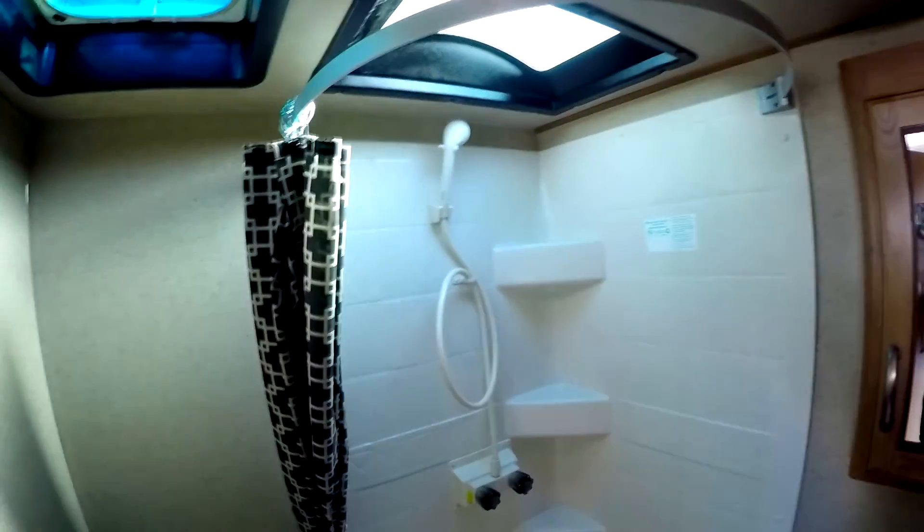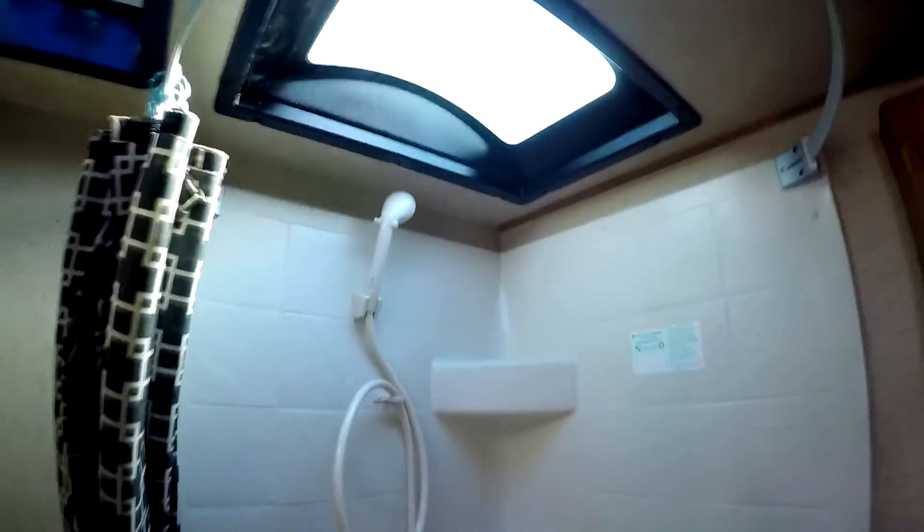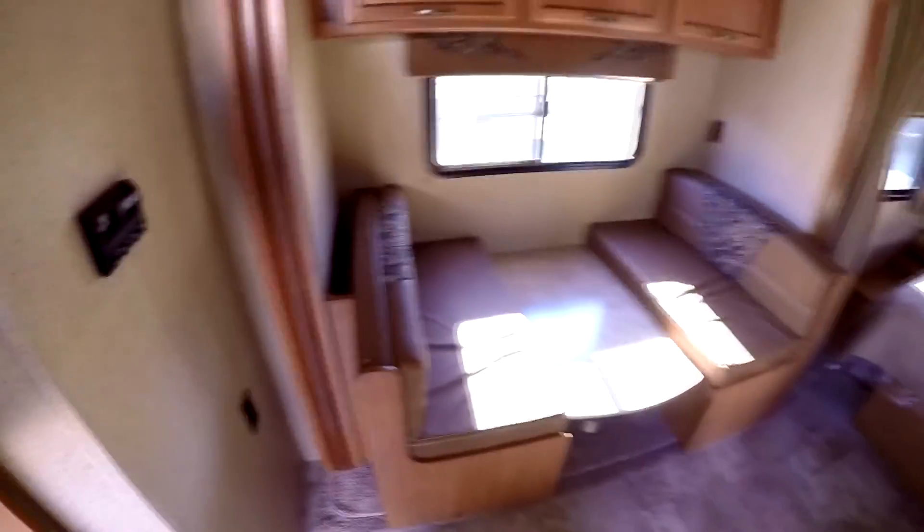Back here we've got a nice size corner bath with a medicine cabinet and a corner shower with a nice big skylight. And of course a nice booth dinette in the slide.